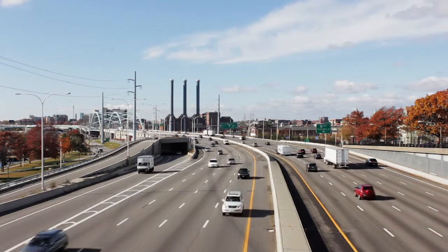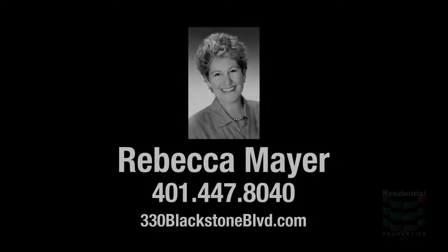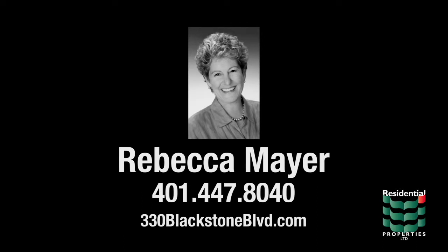For more information on this property, please visit the property website or contact Rebecca Mayer at area code 401-447-8040.